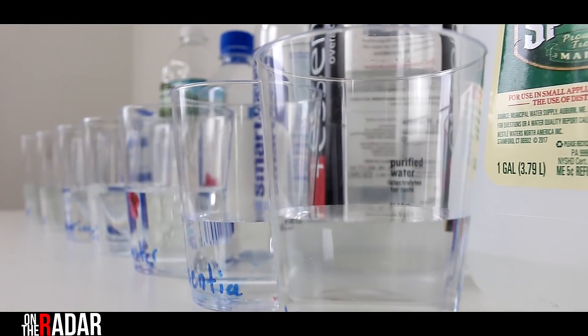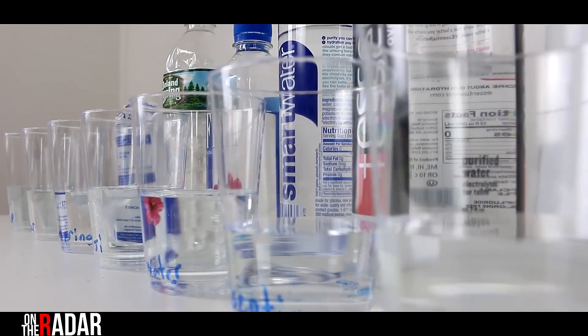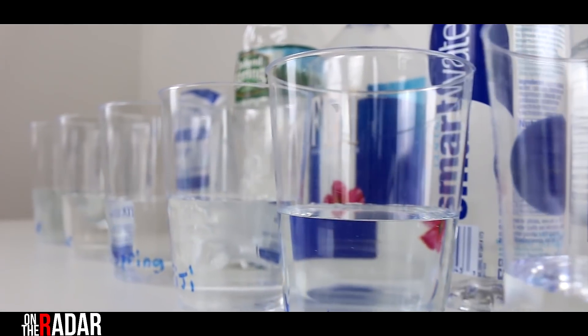What's up everybody, it's Meech, and today on the radar we're going to be talking about water — water testing and alkaline, and why that's important. I want to get right into this test and test out these different waters. You hear a lot about alkaline and alkaline water, and we all drink different waters, whether it be Poland Spring or others.